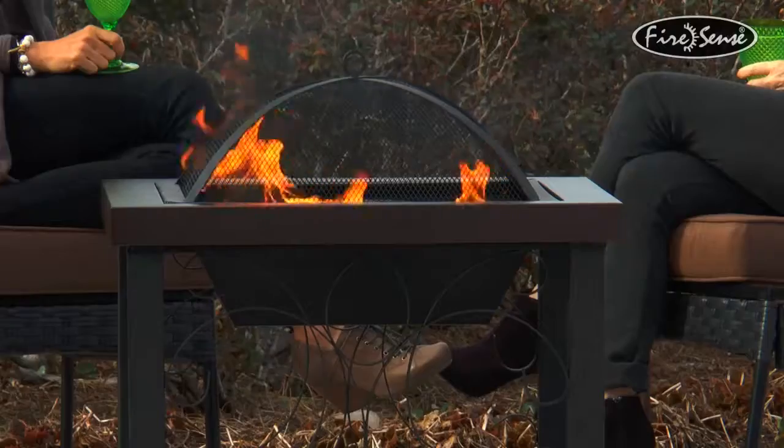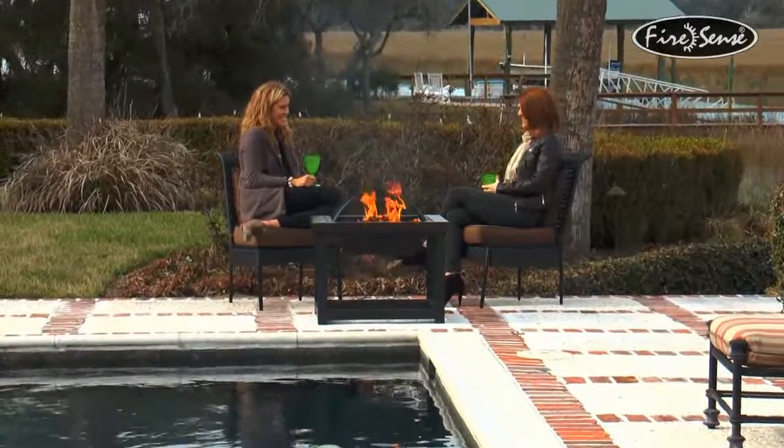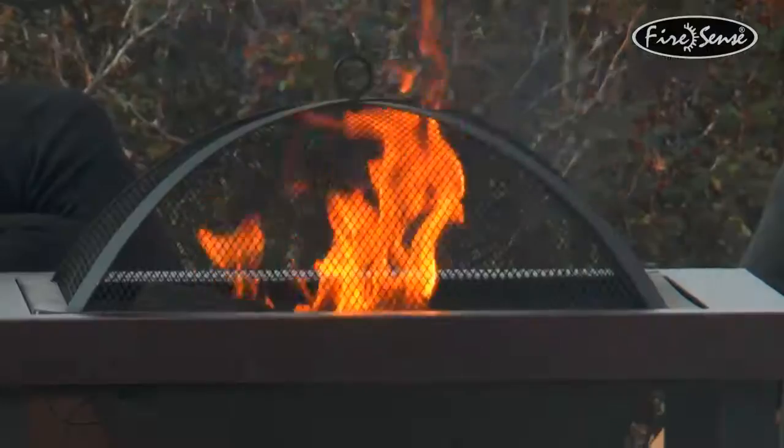Whether using this fire pit for warmth or ambiance, or simply roasting marshmallows with the kids, this unique fire pit from FireSense does it in style. FireSense — the fire of living.